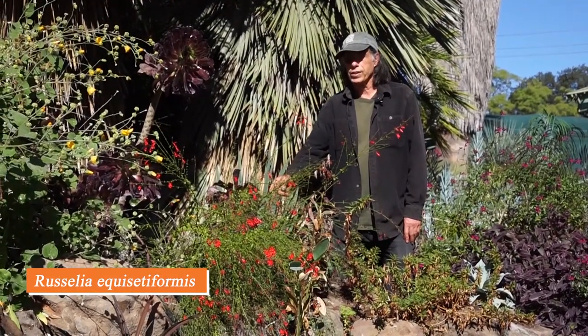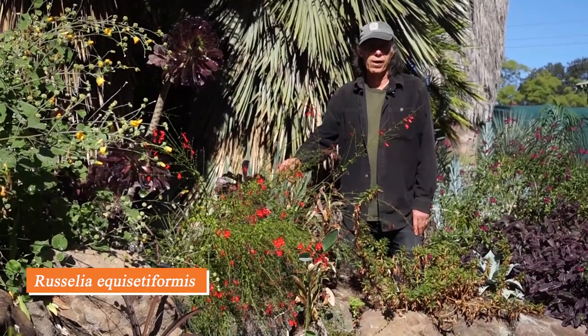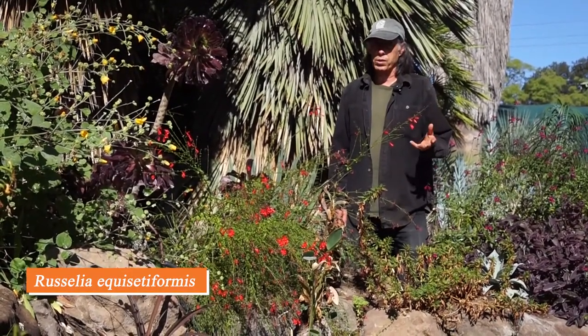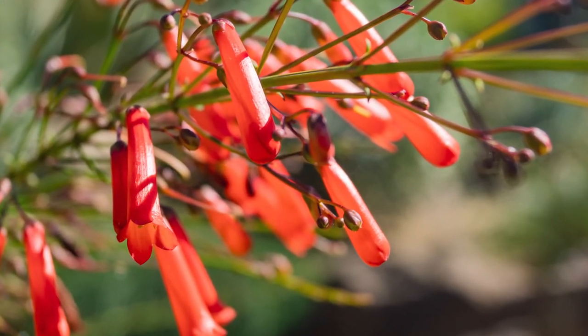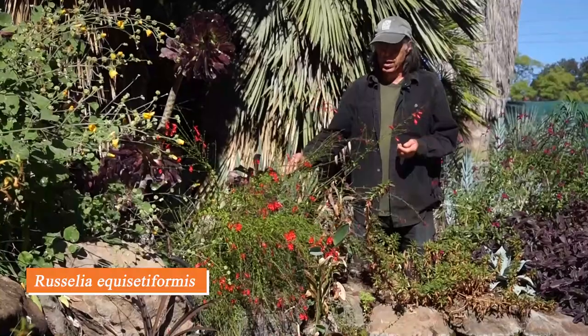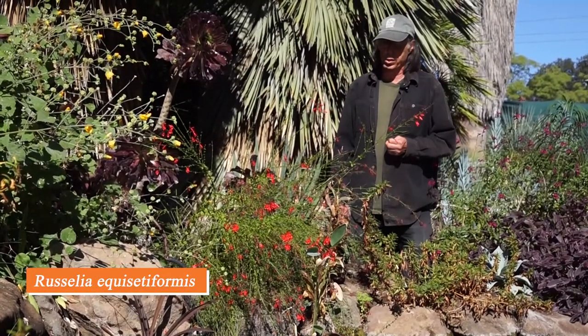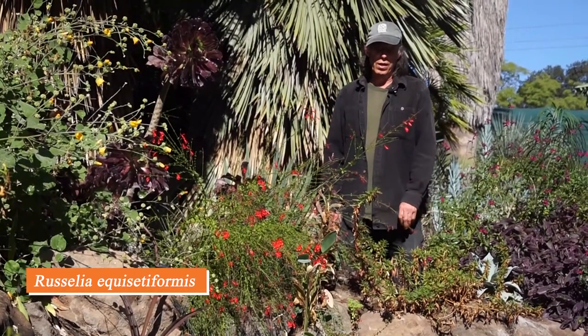This plant is Russelia equisetiformis, from Mexico, with the common name firecracker bush. The species name equisetiformis indicates it looks like a horsetail, and indeed the foliage is reminiscent of that plant, though they are not related. It's very free-flowering through the summer months, and here in October it's still going strong. It's very attractive to hummingbirds because of those tubular flowers full of nectar.